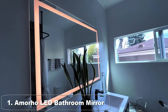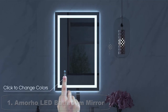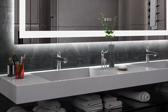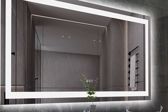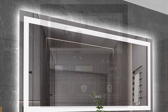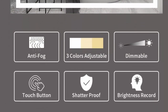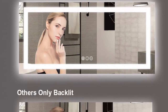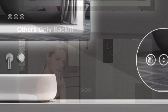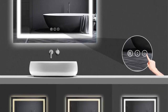Top 1: Amorho LED Bathroom Mirror 72x36 with Front and Backlight. The Amorho LED bathroom mirror 72x36 with front and backlight is a high-quality addition to any bathroom, designed to provide exceptional lighting and clarity. One standout feature is its dual lighting system — the front and backlight work together to create an even, natural-looking light that illuminates your face from all angles, making it easier to apply makeup, shave, or perform grooming tasks with precision. The LED lighting is also energy efficient, consuming less power than traditional incandescent bulbs, reducing energy bills and making the mirror more environmentally friendly. It is also made from high-quality materials designed to last.